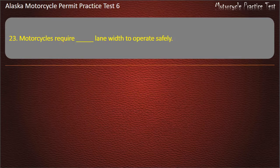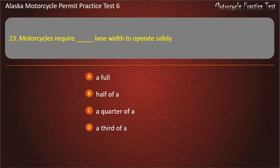Question 23. Motorcycles require how much lane width to operate safely? Options: A full lane, Half of a lane, A quarter of a lane, A third of a lane. Answer: A full lane.